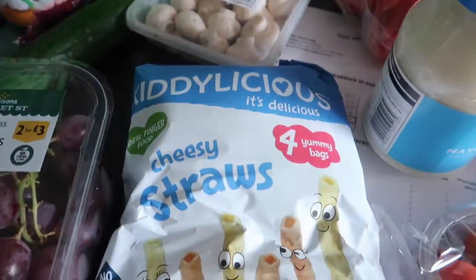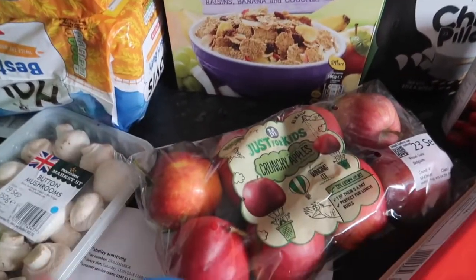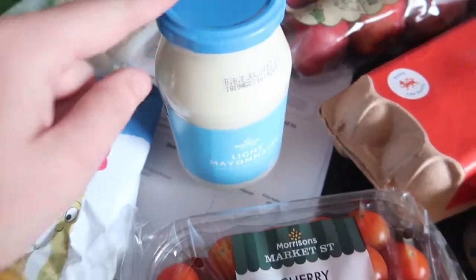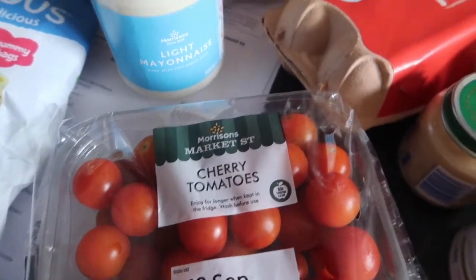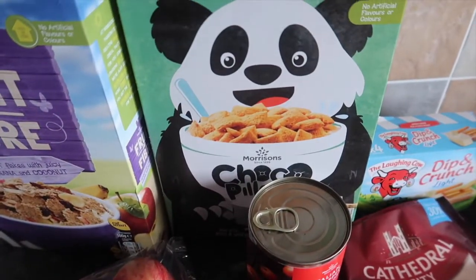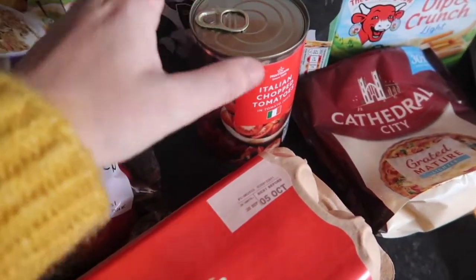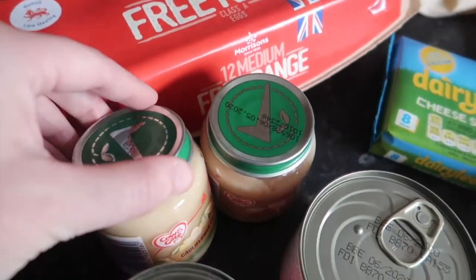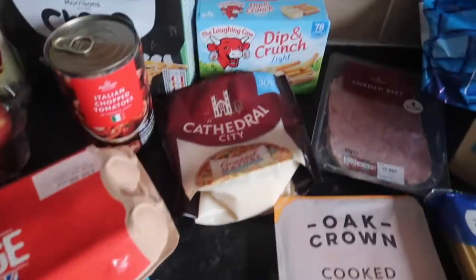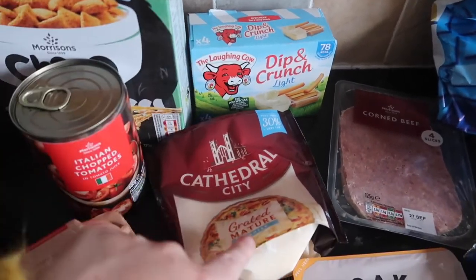We've got a four-pack of cheesy straws for Ellie, fruit and fiber cereal, eight just-for-kids apples, some light mayonnaise, cherry tomatoes, 12 medium free-range eggs, some chocolate pillows for the kids' breakfast, a tin of Italian chopped tomatoes, a couple of jars for Ellie, and two tins of baked beans.